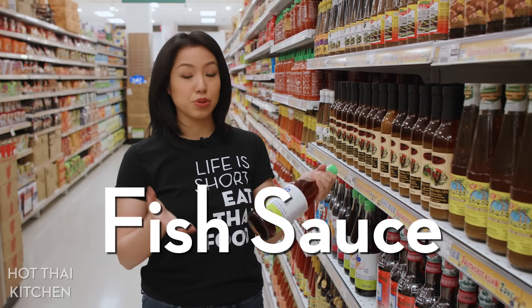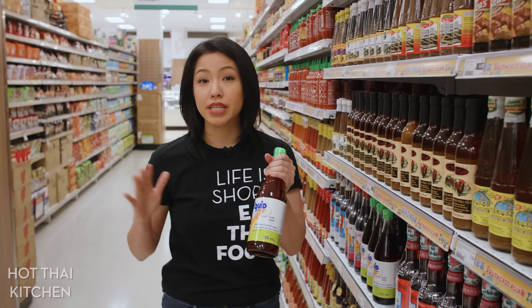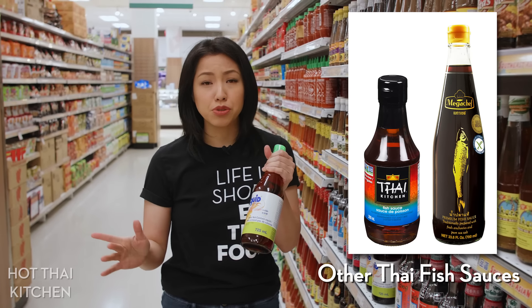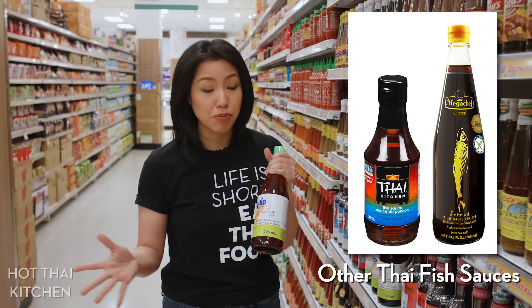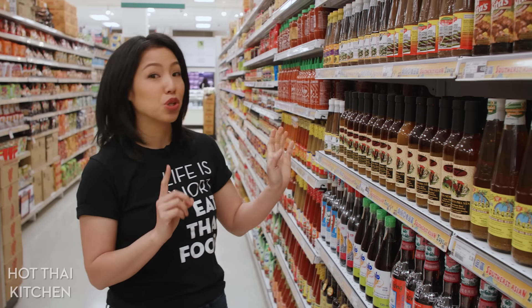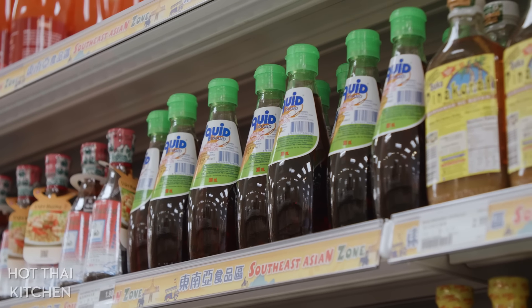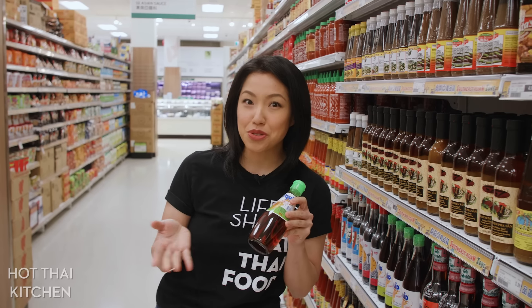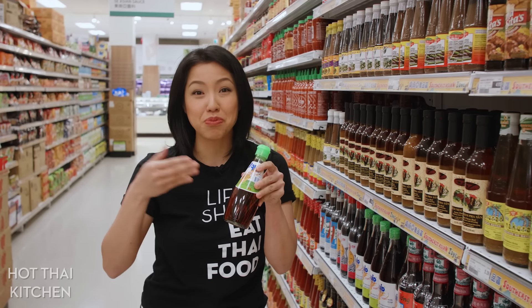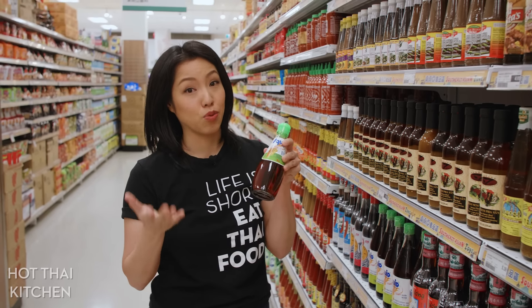For Thai cooking, you want to use Thai fish sauce. Squid brand — many of you know this — is my go-to for everyday Thai cooking. It's not premium by any means, but it's perfectly fine for everyday use, not expensive, and widely available. This is a big bottle. If you're not going to cook Thai food that often, look for smaller bottles, which are usually hidden on the top shelf. Fish sauce doesn't last forever — once you open it, the flavor gets worse over time. So if you won't use it up quickly, a smaller bottle is the way to go.